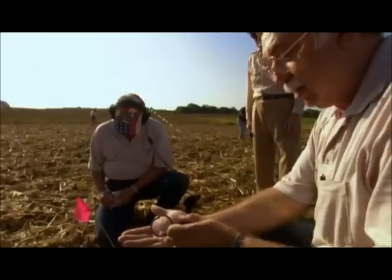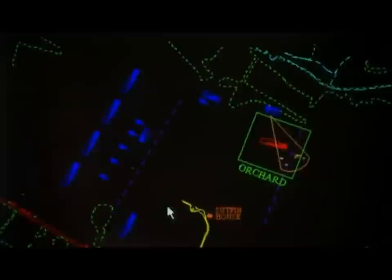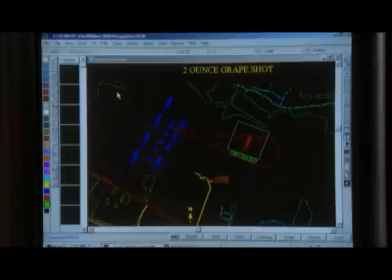Artifacts are fun to dig out of the ground, but by themselves really don't mean anything unless you can interpret what the relationship is between the number of artifacts in the field. In the field, flags mark the precise location of every object. In the lab, each discovery forms part of a vast database connected to custom-designed CAD software — computer-aided design — giving us an idea of what's going on out in the field.